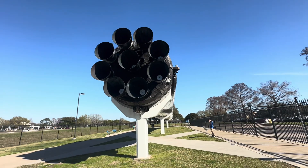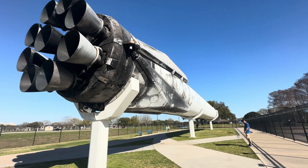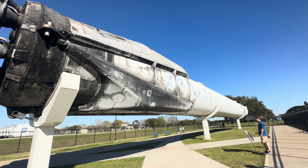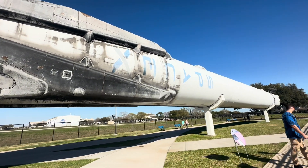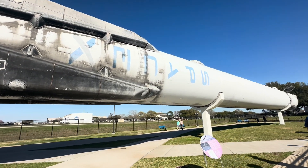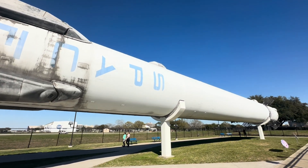Elon Musk's SpaceX rocket boosters — Falcon 9 is a reusable two-stage rocket designed and manufactured by SpaceX for the reliable and safe transport of people and payloads into Earth orbit and beyond.